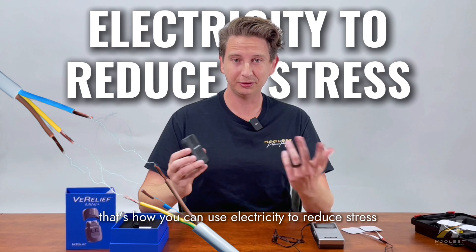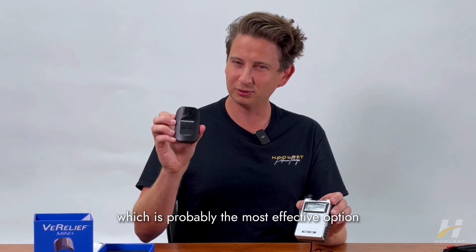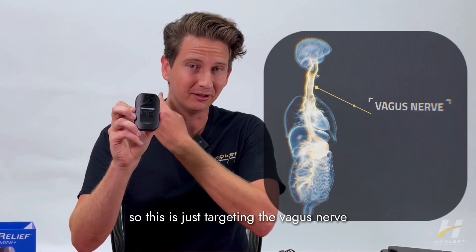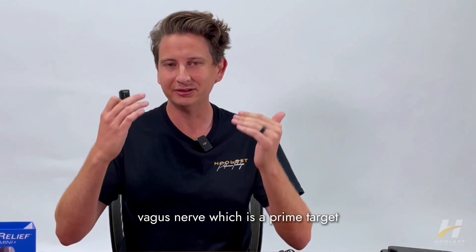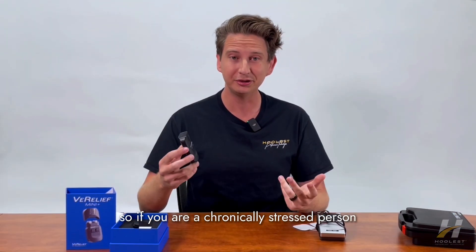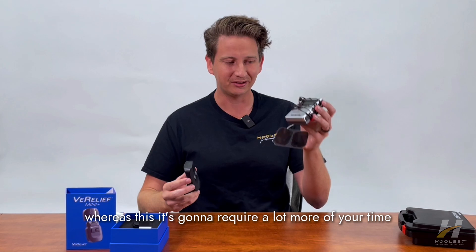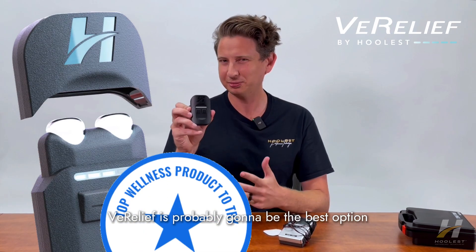That is how you can use electricity to reduce stress. You have a TENS unit as the cheapest option and a vagus nerve stimulator as the most effective option, though it's pricier. What you're paying extra for is hyper-effectiveness — it targets the auricular vagus nerve specifically, which is the prime target to calm your nervous system very fast. The other value is time savings. If you're a chronically stressed person always on the go, Verilief might save you 20 to 30 hours a year compared to the TENS unit. If you value your time and need fast stress relief, Verilief is probably the best option.